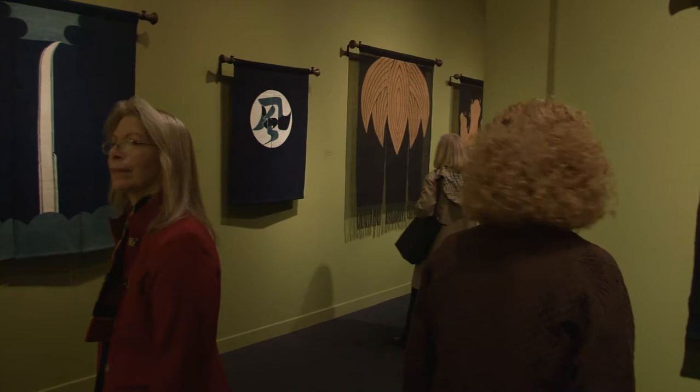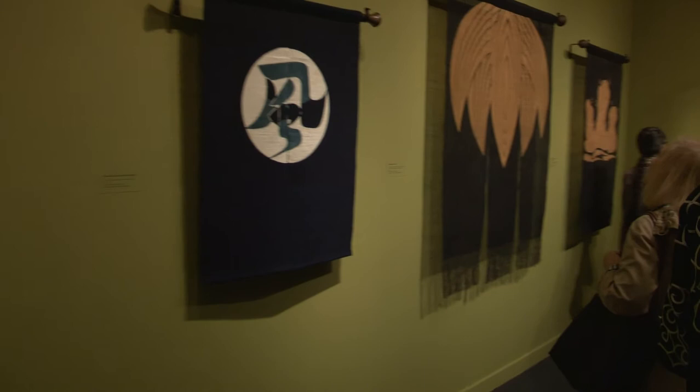Mr. Serizawa would come to the studio, or the workshop, and make sure and oversee that whatever we were doing was done correctly or the way he wanted it to be done. And this was one of the pieces I worked on — one of the last pieces I worked on when I was there. It was just for the colouring, not for the paste resist or putting the paste resist through the stencil.